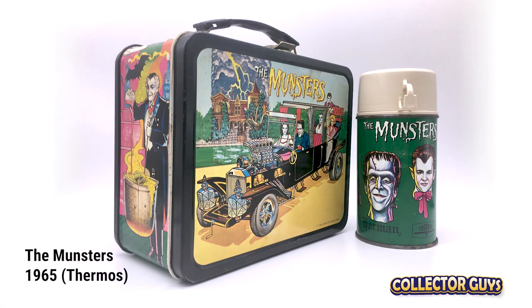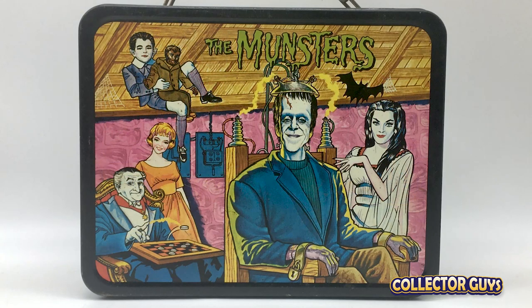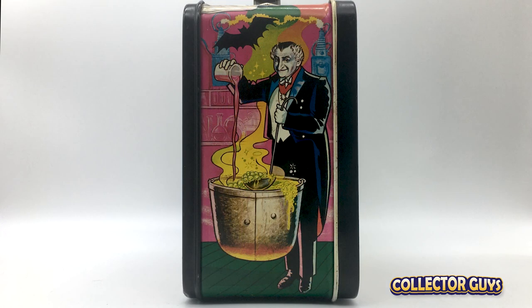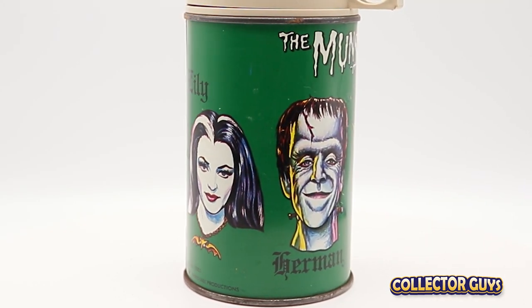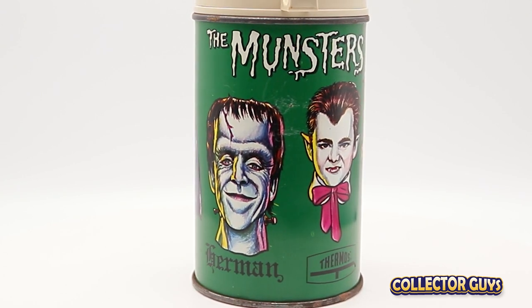Next, the famous residents of 1313 Mockingbird Lane — The Munsters. The Munsters premiered on CBS in 1964 and only ran for a couple of seasons, but its short run sure has not hurt the popularity of this lunchbox. This is a very desirable box and highly sought after by collectors. On the bottom is a nice roll call with Lily, Herman, Grandpa, Eddie, and Marilyn, and the same artwork is used on the bottom.